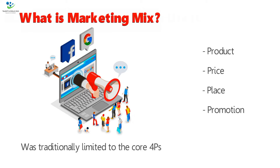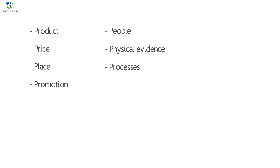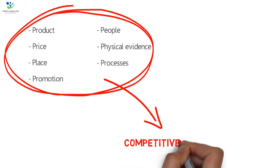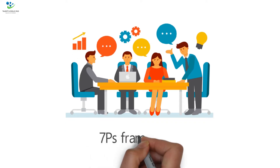Over time, it was expanded to 7 P's, with participants, physical evidence, and processes being included to the mix. Participants was later renamed to People. Today, it is recommended that the full 7 P's of the Marketing Mix are considered when reviewing competitive strategies. The 7 P's helps companies to review and define key issues that affect the marketing of its products and services. It is often referred to as the 7 P's framework.